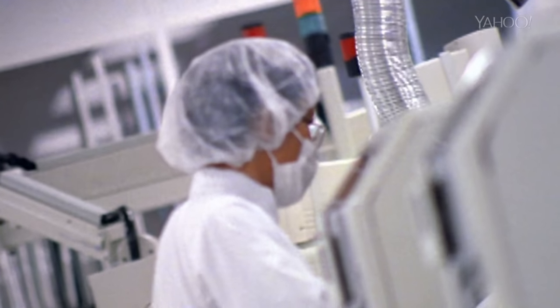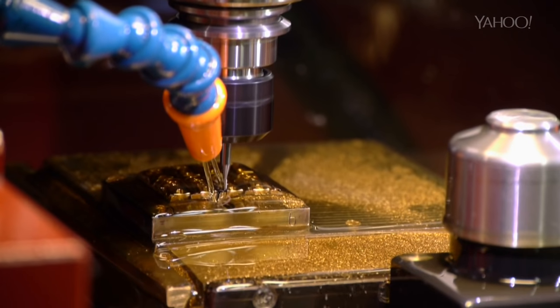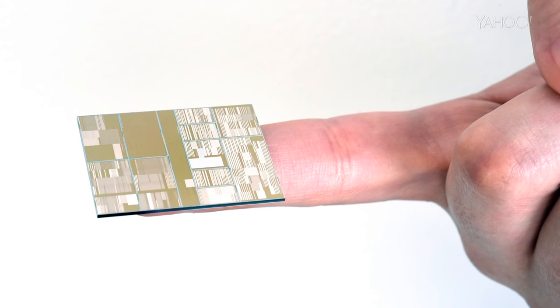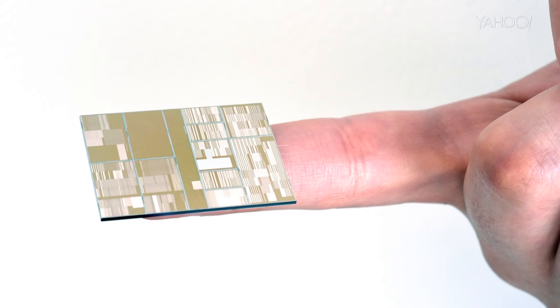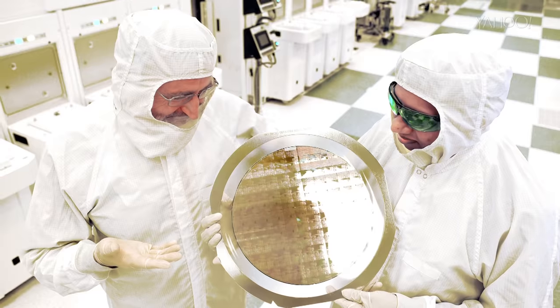So why didn't they make these before? Well, it wasn't exactly possible until IBM recently invented two new types of technology to make the chips. Even though that technology isn't currently ready for mass production, using these new chips could be just a few years away.